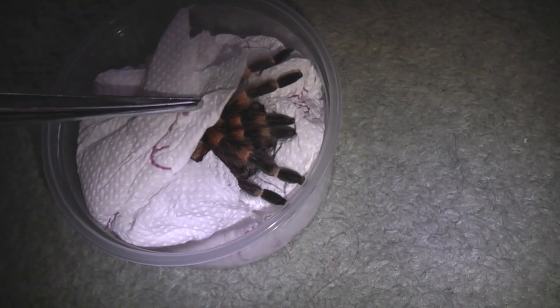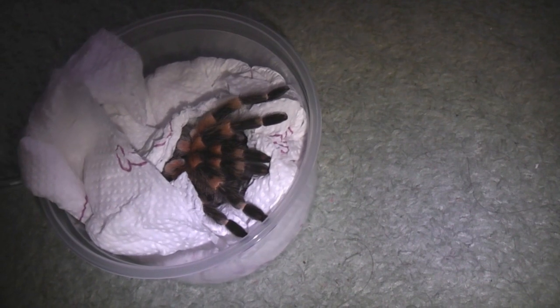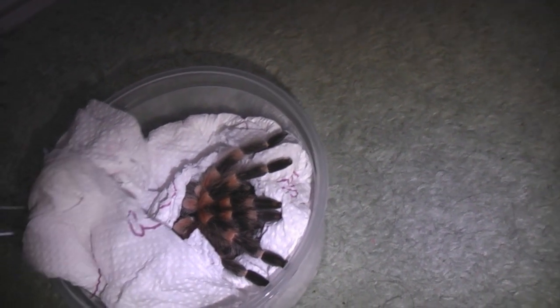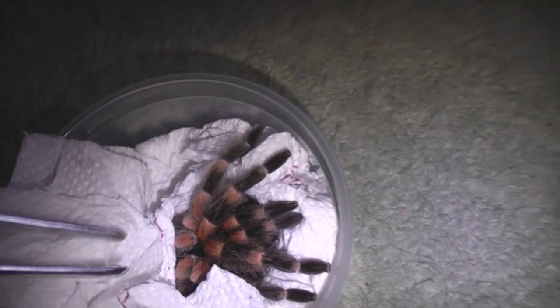So here she is guys, have a quick look. God, she's lovely. She's a confirmed female as well, so she has been sexed. And Gareth said she was about four and a half inches. She recently molted as well. But wow, there's some colour on her.